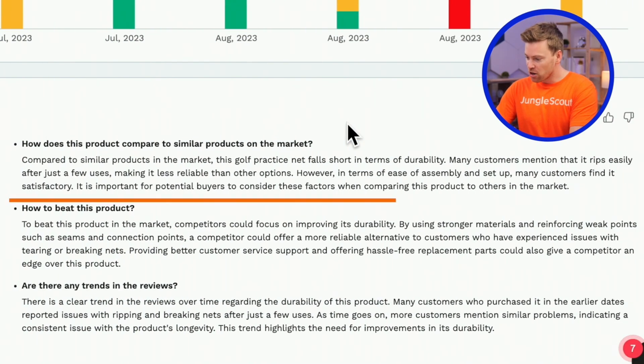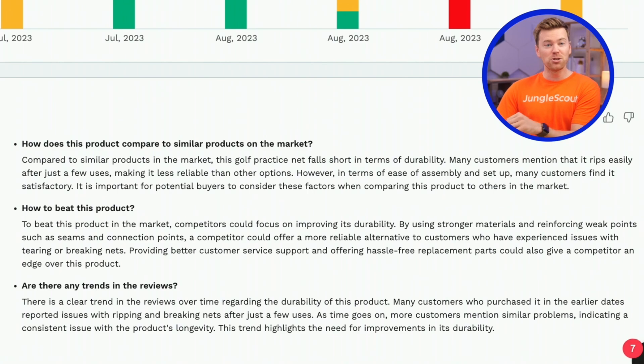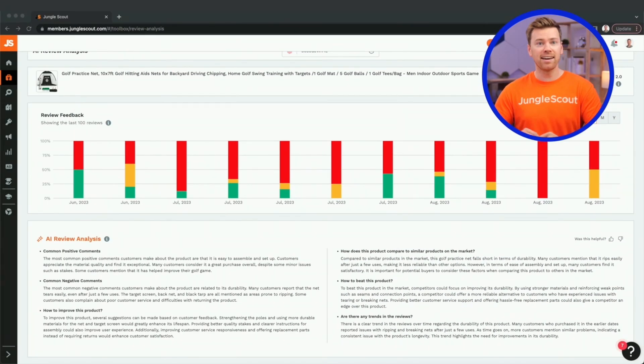In other words, to beat this product, you want to use stronger materials that reinforce the weak points on the seams and connection points. As you can see, this allows you to do instant review analysis, which thanks to AI is a strategy we're starting to see more sellers incorporate into their product research.